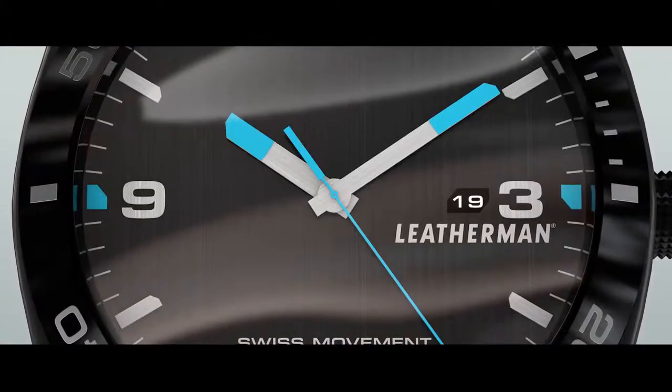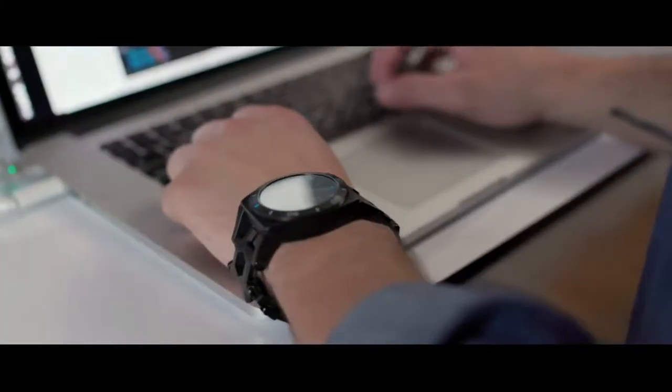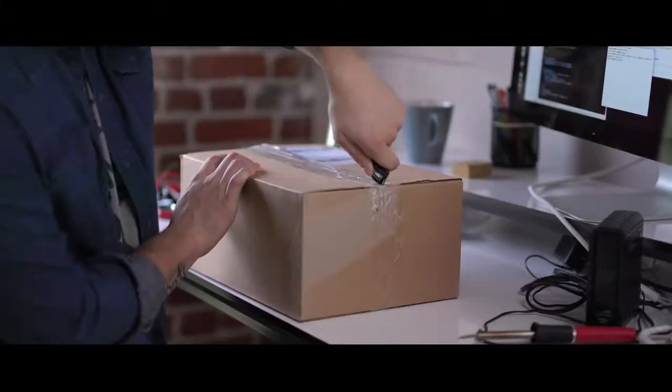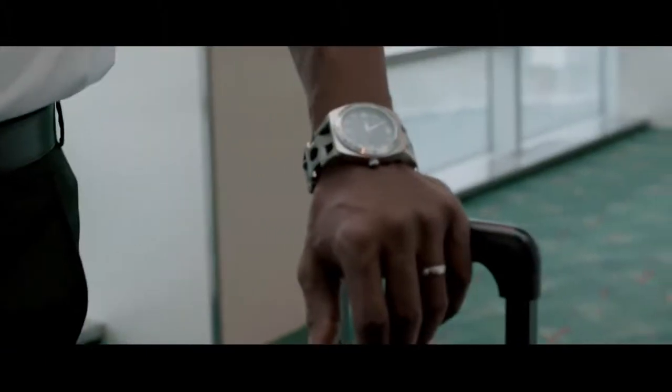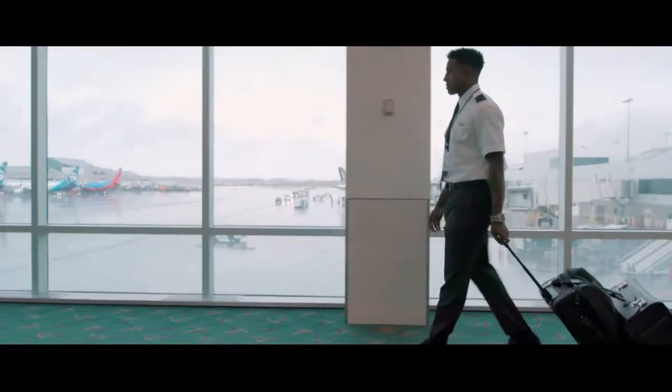The world's first ever multi-tool timepiece, the Tread Tempo. With 30 hard-working tools on your wrist, it's flight-friendly, made to go everywhere you do.